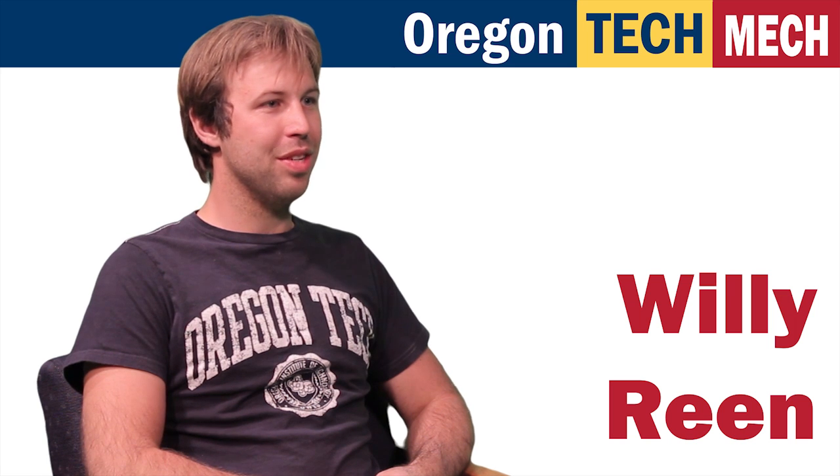My name is Willie Rehn. I am a senior at Oregon Tech's Mechanical Engineering Department. I wanted to do this Red Bull competition because I thought it was a unique way to test what I have learned, and I'm going to be doing most of the coding for the Arduino.